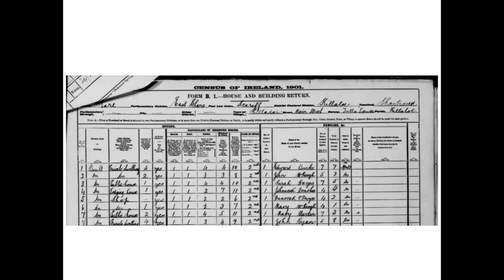Here you have what's known as a Form B1, a House and Building Return. The Parliamentary Division is East Clare. The PLU — the Poor Law Union — is Scariff. The District Electoral Division (DED) is Killaloe, and the Townland is Shantrow or Shantrod. It's really important that you realise this is in the Barony of Tullalough, the parish of Killaloe, and the street is Main Street.